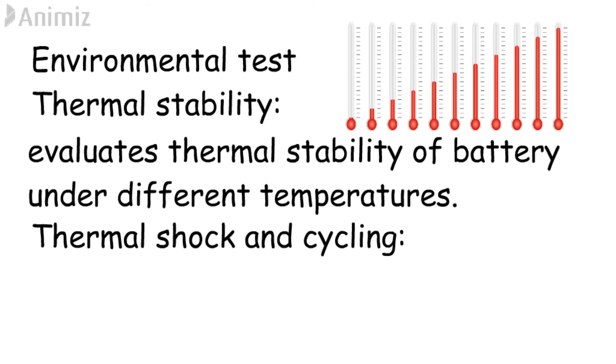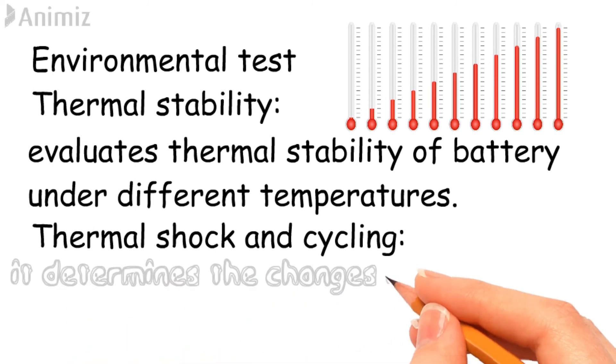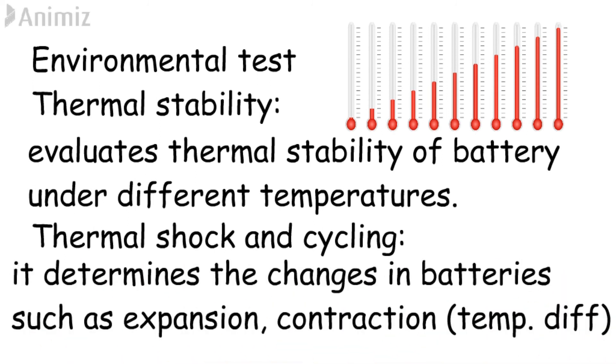Thermal shock and cycling test determines the changes in the battery — such as expansion and contraction of the cell — during sudden changes in temperature. During this test, the cell is exposed to different temperatures over specific periods of time. These are the tests.